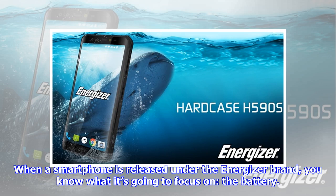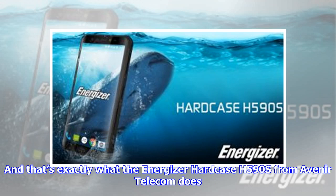When a smartphone is released under the Energizer brand, you know what it's going to focus on: the battery. And that's exactly what the Energizer Hardcase H590S from Avenir Telecom does.